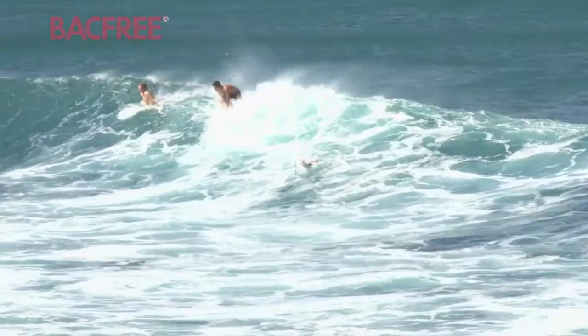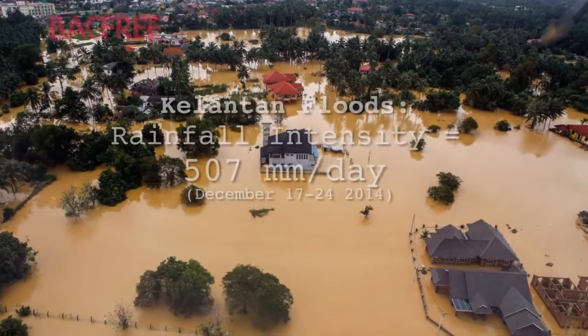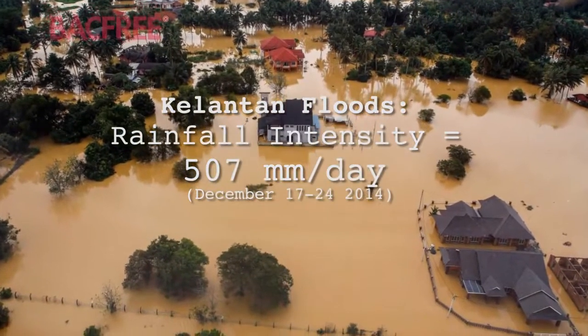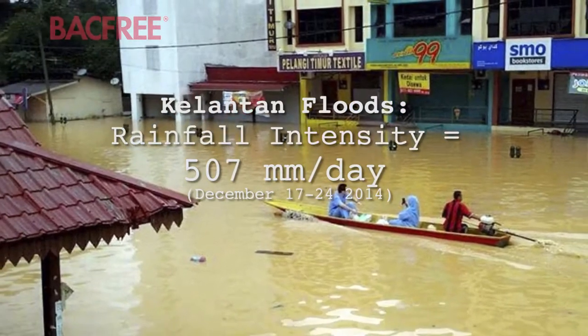The world is changing. Our relationship with the water around us is changing. With record-breaking storms and unprecedented flooding, we are faced with more hostile weather and live on the edge of disaster.